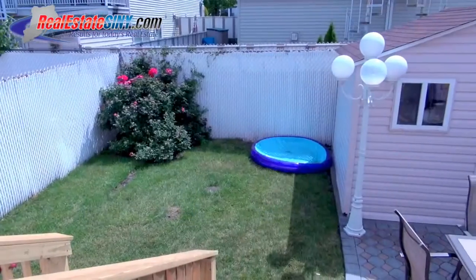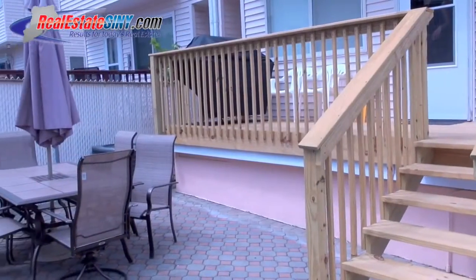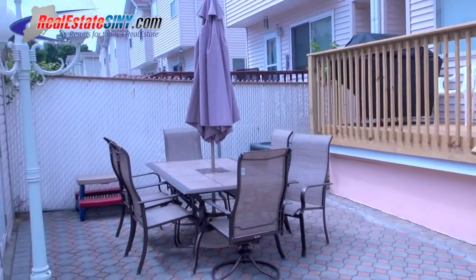And now we're in this lovely fenced-in backyard. The wooden deck overlooks this brick patio, lush green grass, and storage shed. This cozy yard has a little bit of everything.